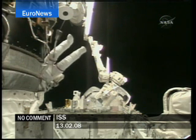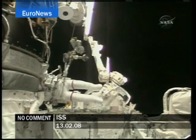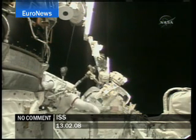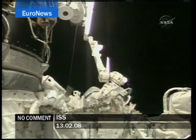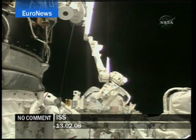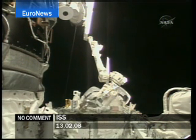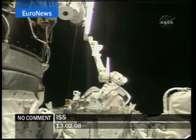You can see the space station robotic arm also poised. That will be key in this operation to relocate that nitrogen tank assembly, which is just at the bottom of your screen, still attached to the integrated cargo carrier, attached to Walheim. You can also see his foot restraint, the APFR they've been referring to, and that will be used to be attached to the robotic arm.